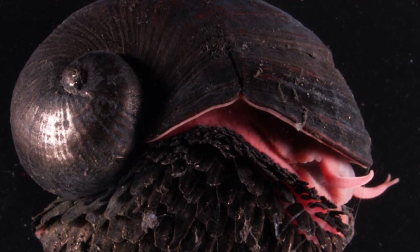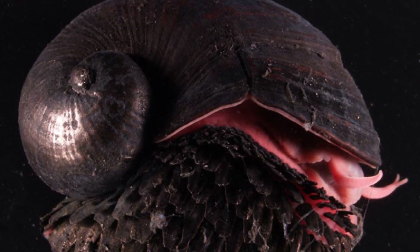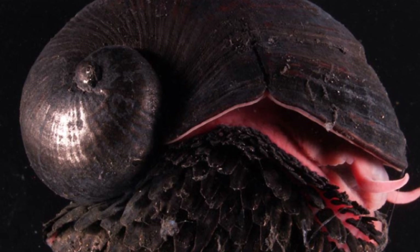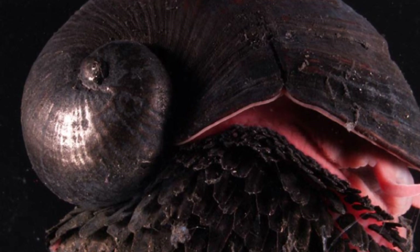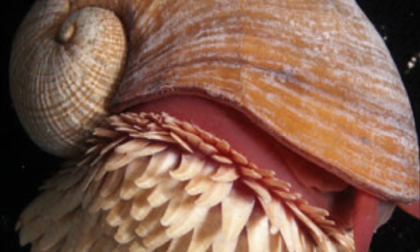But the real kicker? Its foot is adorned with scales infused with iron sulfide, earning it the name Scaly Foot. These aren't just any scales — they're like a knight's chainmail, providing unparalleled defense in the snail's harsh hydrothermal vent home.